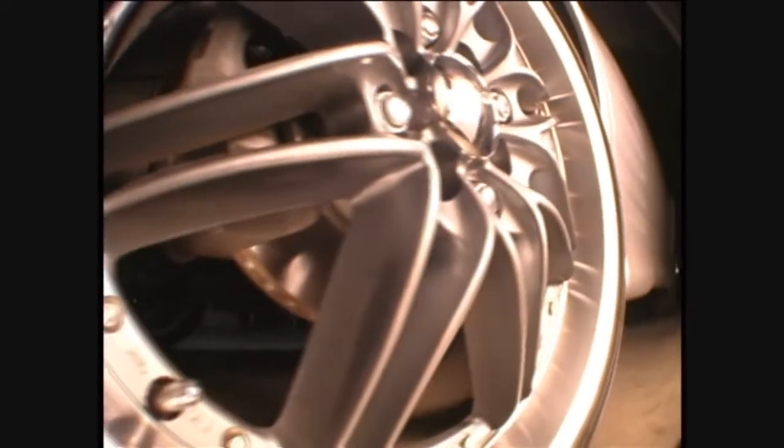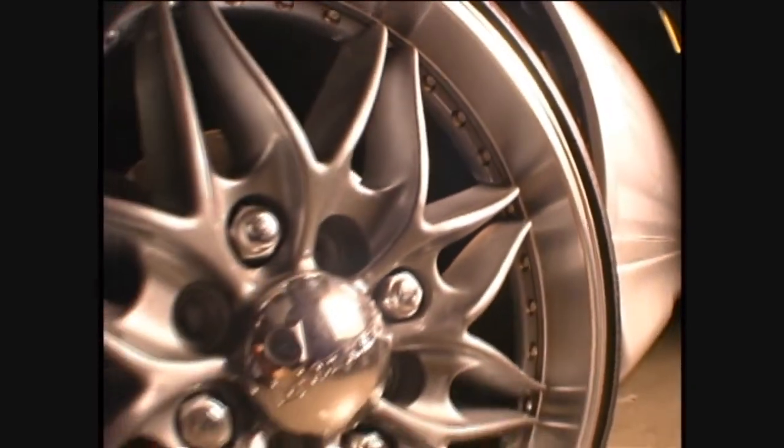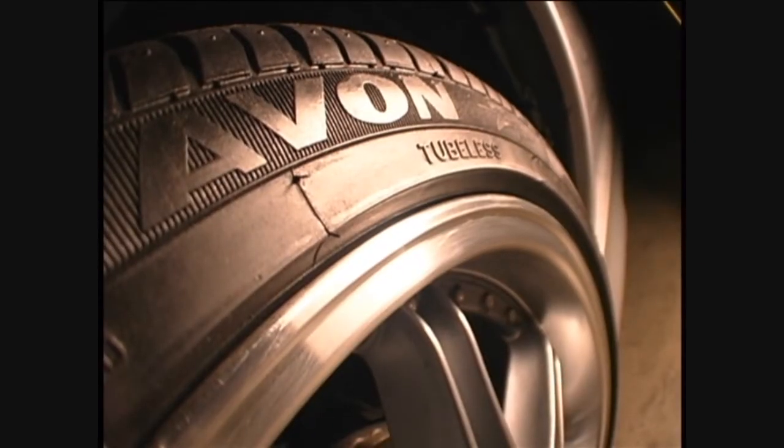We needed tires and rims on it. I've always been kind of fond of the Tenzo shoe four-wheel. I like the fact that they're available in a gunmetal look, so we contacted Tenzo for the rims. As far as the tires go, I wanted a little bit more performance and better handling, so I contacted Avon, who produced the tires for me.